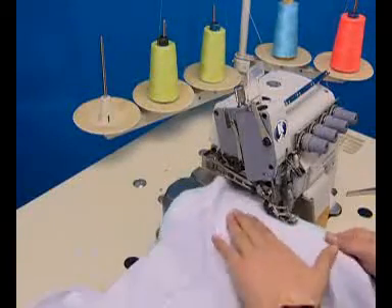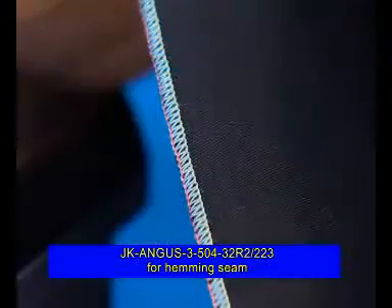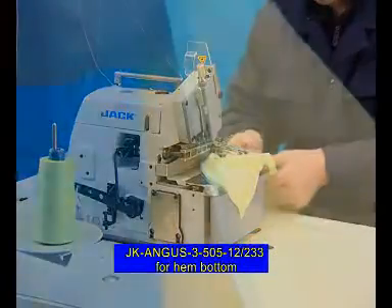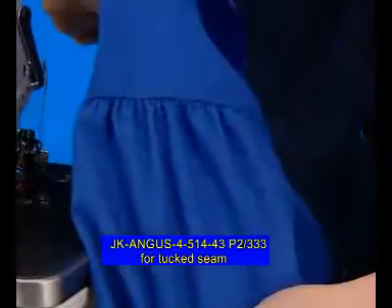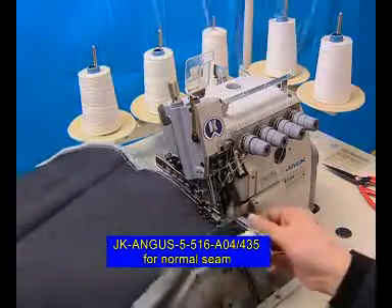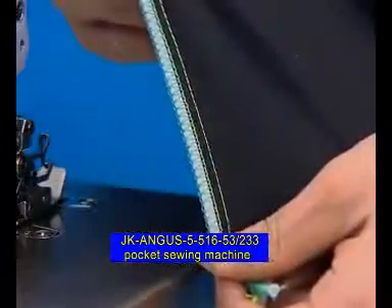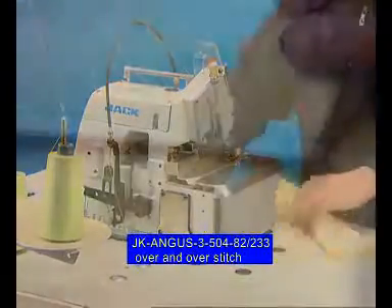J.K. Angus Super Speed Overlock Sewing Machines are suitable for different sewing applications and have the following derived products: J.K. Angus 3504 32R2 223 for hemming seam; J.K. Angus 3505 12 233 for hem bottom; J.K. Angus 4514 43P2333 for tucked seam; J.K. Angus 5516 A04 435 for normal seam; J.K. Angus 5516 53233 Pocket Sewing Machine; and J.K. Angus 3504 82 233 for over-and-over stitch.